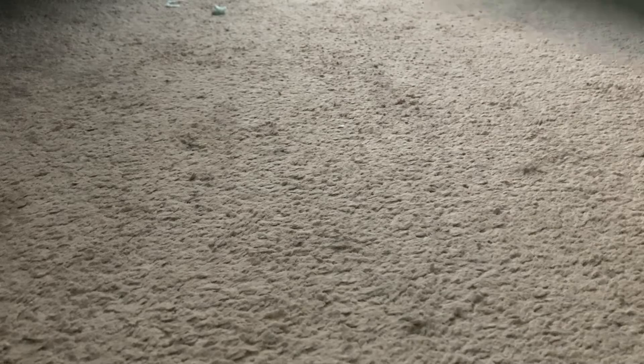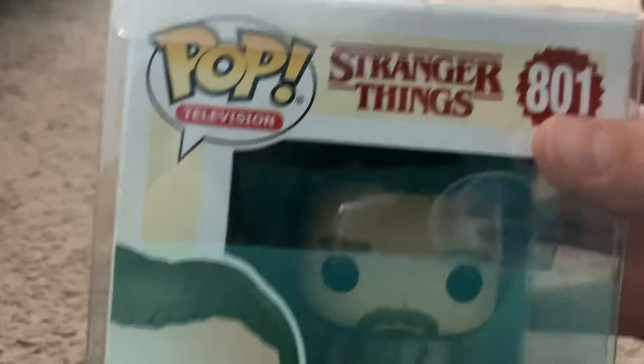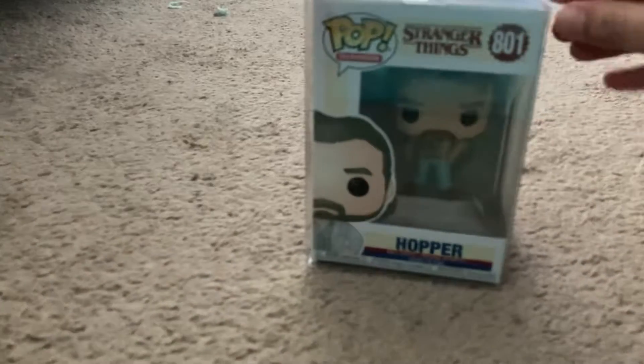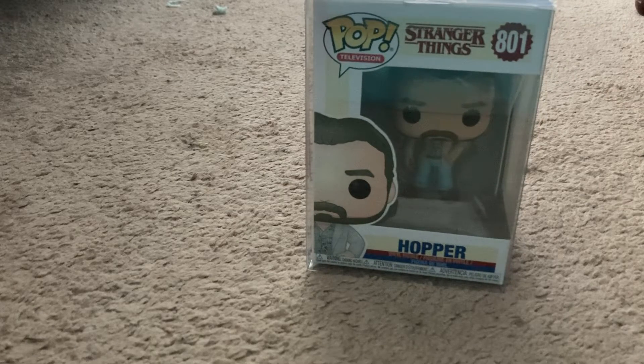I'm going to take out the first one. This is my giveaway win — this is Hopper, wrapped in bubble wrap. So here is Hopper in his... flapper shirt. This is Hopper Season 3 of Stranger Things, and that completes my little set. I have Eddie, my favorite character from Season 4, and I have Blacklight Eleven and Blacklight Demogorgon.